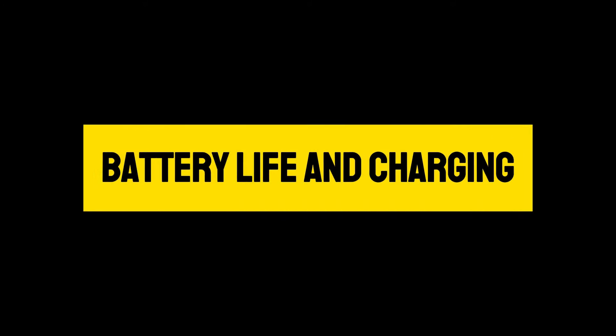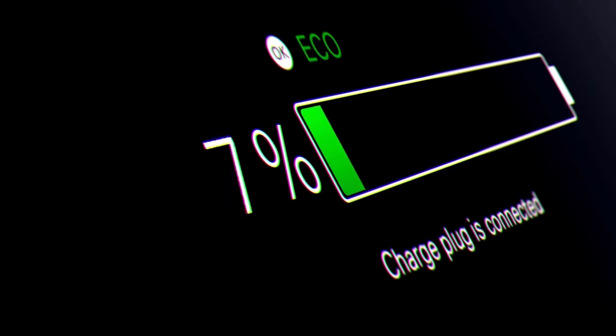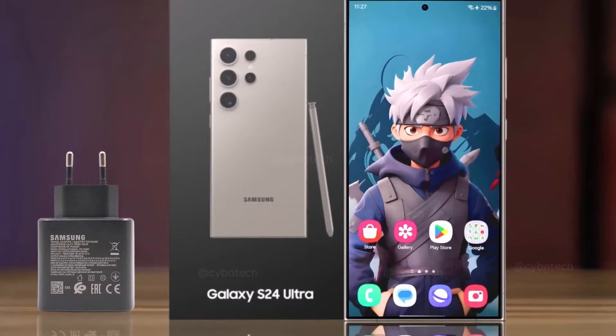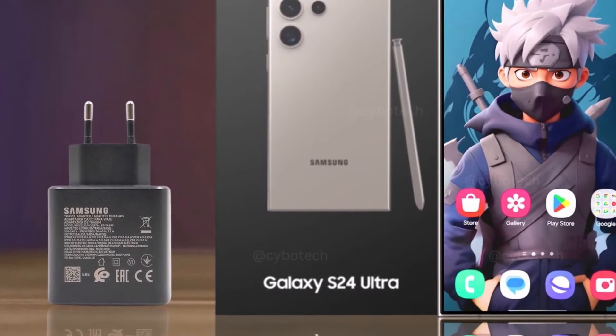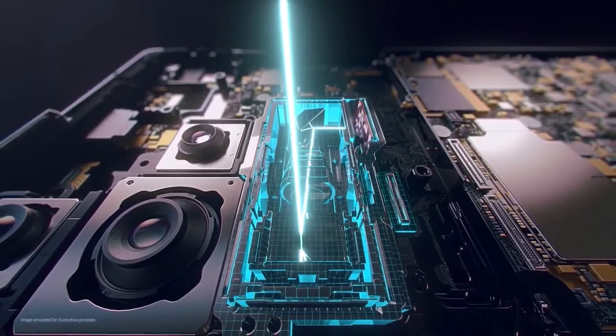The 5,000 mAh battery of the S24 Ultra is designed to keep up with the demands of modern life. It supports fast charging with a 45W wired charger, 20W wireless charging, and even reverse wireless charging. This flexibility means that not only can you quickly charge your phone, but you can also lend a helping hand to your other devices when they're running low on power.